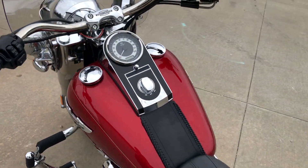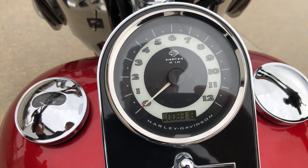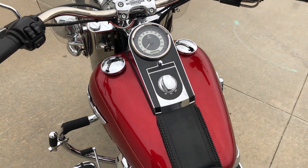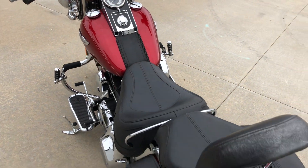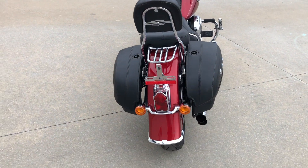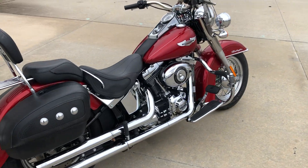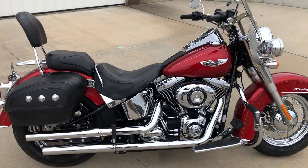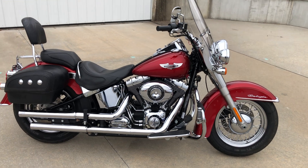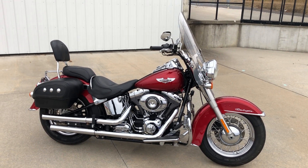I'll show you the miles here. It's a real nice motorcycle. If you're looking for a nice red Softail with really low miles, this would be a good one — come check it out at Jaeger Cycle.